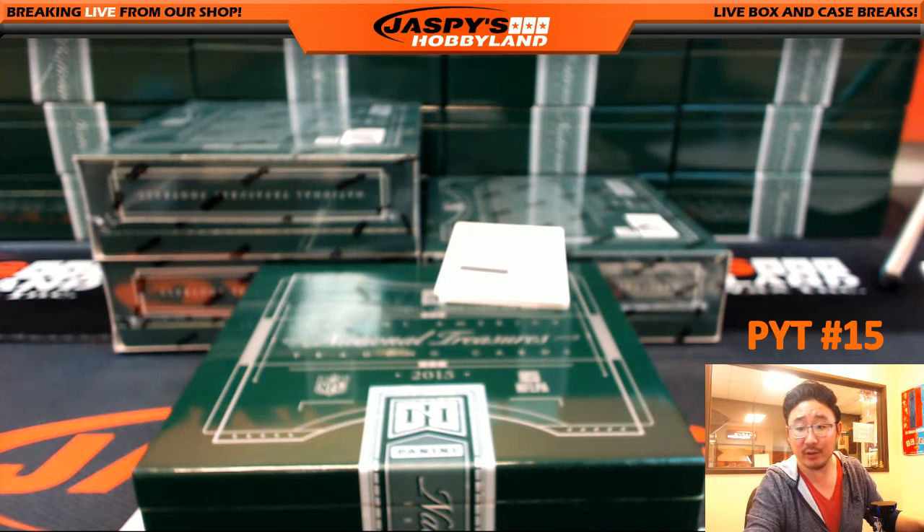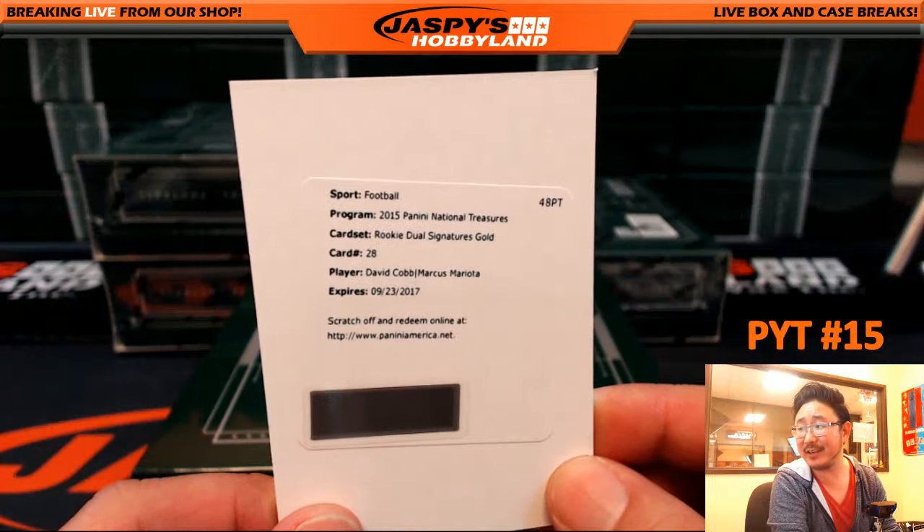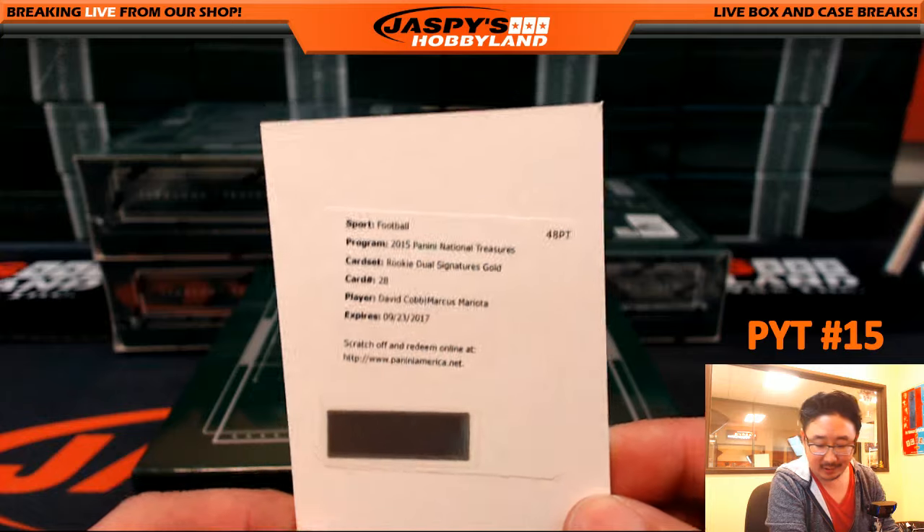Rookie dual signatures, gold, for the Titans — nice. David Cobb, Marcus Mariota — nice one. Matt Johnson.